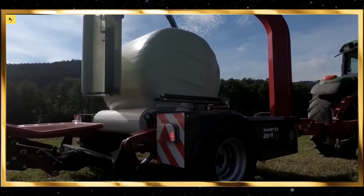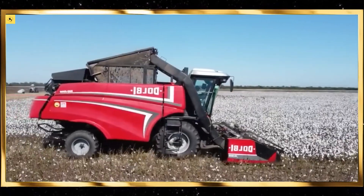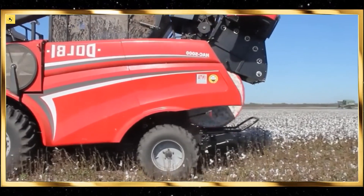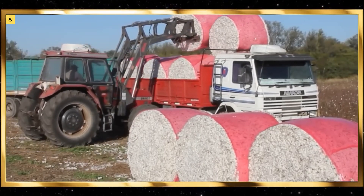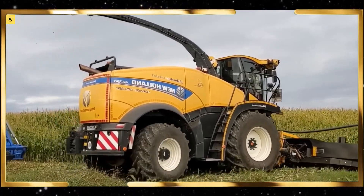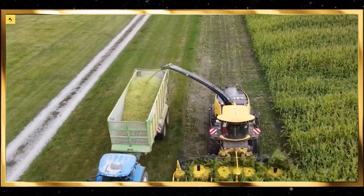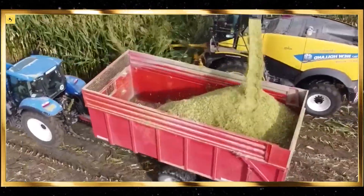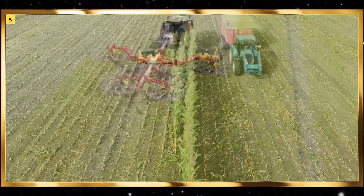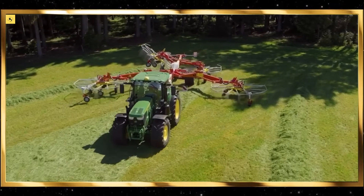Let's begin with one of the most iconic pieces of farm equipment: the combine harvester. Watching a combine harvester in action is mesmerizing as it seamlessly cuts, threshes, and cleans the grain in a single pass. These machines are equipped with GPS and yield mapping technology, ensuring that every part of the field is harvested efficiently, maximizing crop yields.